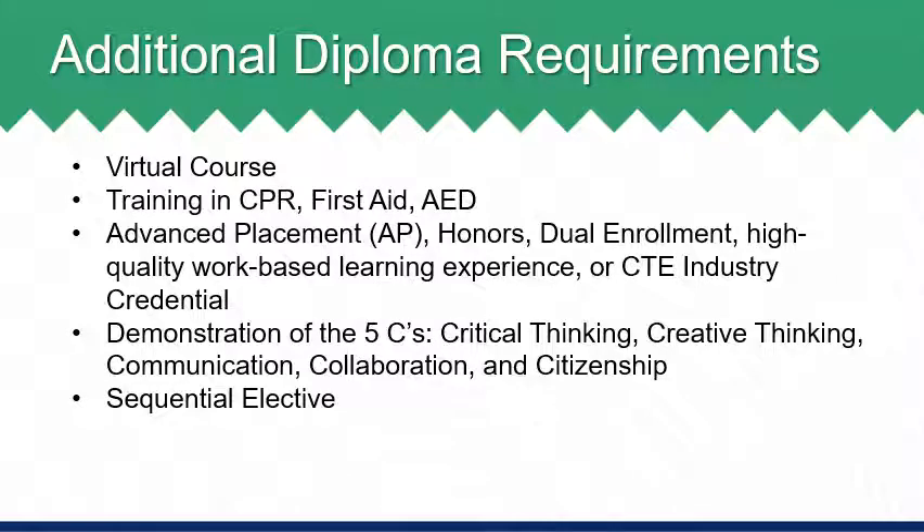In addition to the credit hour requirements for each diploma, students are required to complete the following graduation requirements. All students must complete a virtual course. In WJCC, we structure the diploma requirement of EPF as a blended learning course, which does meet the virtual course requirement. All students must be trained in CPR, first aid, and the use of automated external defibrillators, or AED. This training is provided to students in WJCC through the Health and PE 1 course, which is also a graduation requirement.